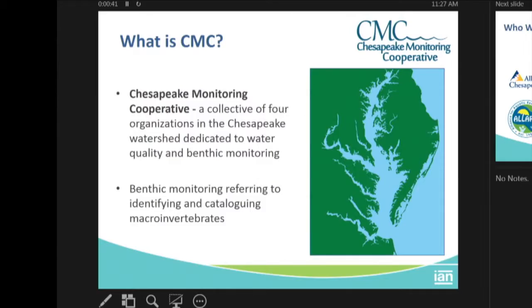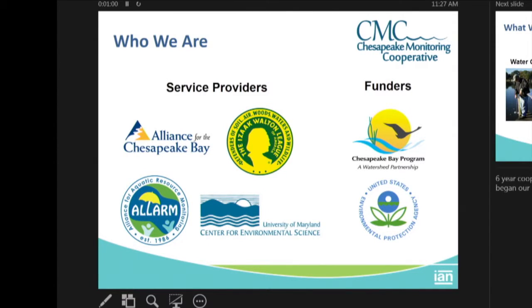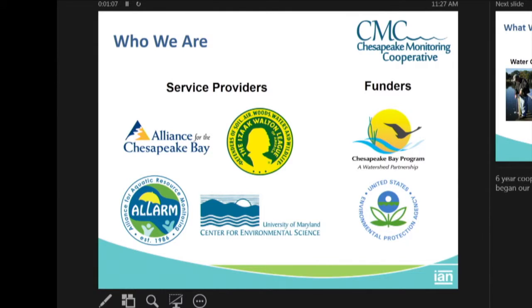Those four organizations consist of the Alliance for the Chesapeake, the Isaac Walton League, as well as ALLARM, which is based in Dickinson College in Carlisle, Pennsylvania — that stands for the Alliance for Aquatic Resource Monitoring — as well as us, UMCES. We also have funders; we're mainly funded by the Chesapeake Bay Program, which also receives funding from the EPA.